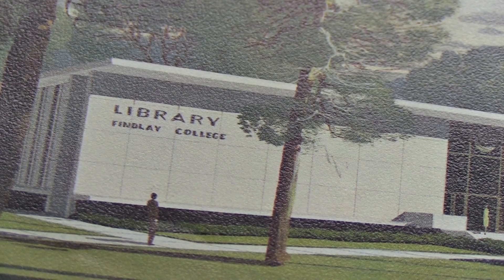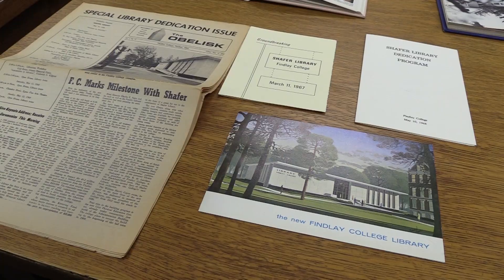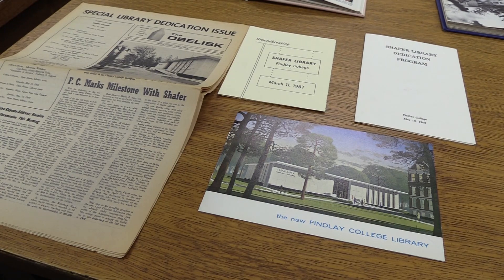Schaefer Library is the primary source for students to have access to content — by that I mean books, scholarly journal articles, and other kinds of resources that they need for their learning and their research projects.